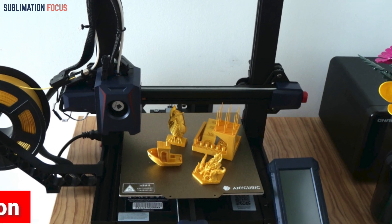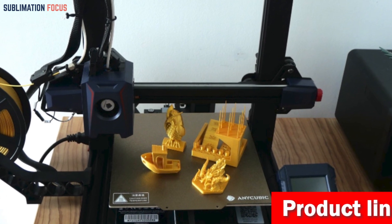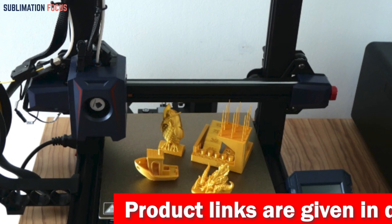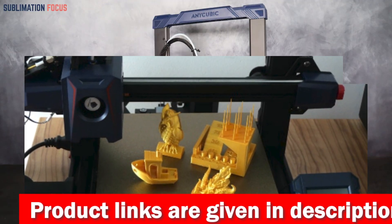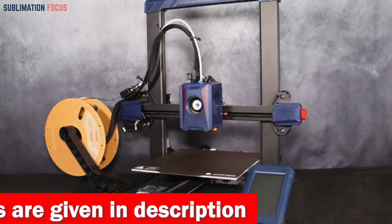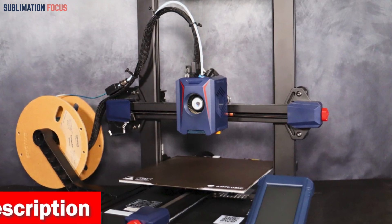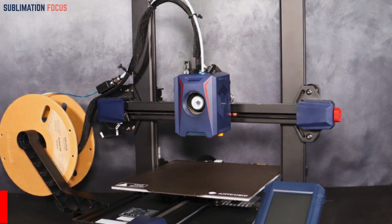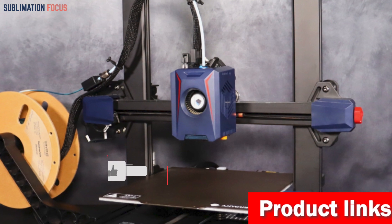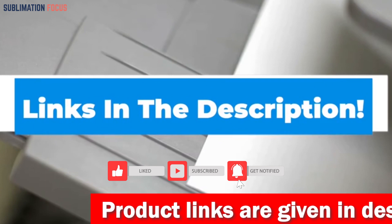Speed isn't the only trick up the Cobra 2's sleeve. Its brand new LeviQ 2.0 automatic leveling system ensures precise and hassle-free leveling, giving you a flawless printing experience every time. The dual-geared extrusion structure delivers filament with laser-like precision. The double Z-axis threaded rod keeps things steady, providing excellent printing results at lightning speed. Best of all, you can assemble this printer in just 10 minutes with only five pieces.